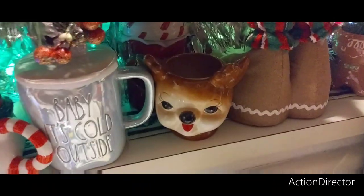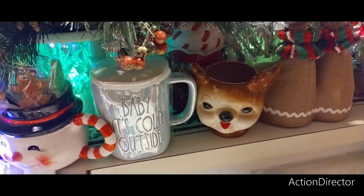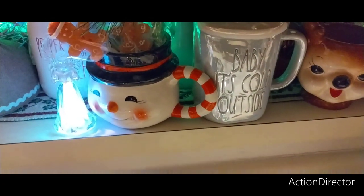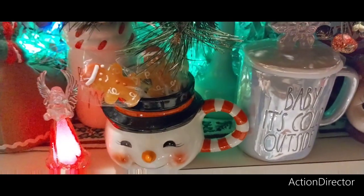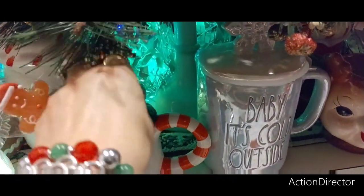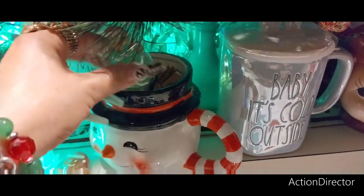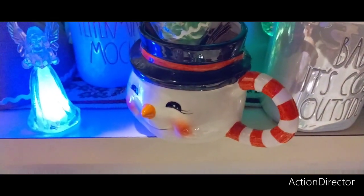I have some of my favorite mugs. The vintage reindeer is from Big Lots. I don't know where I got the other one — might be Big Lots — but it's super stinking cute, holding some gingerbread candy. I got these gingerbread pieces at Dollar Tree and I'm going to get more next year because they're really good. They will look cute on gifts — you put that on top of a card, top of a gift.